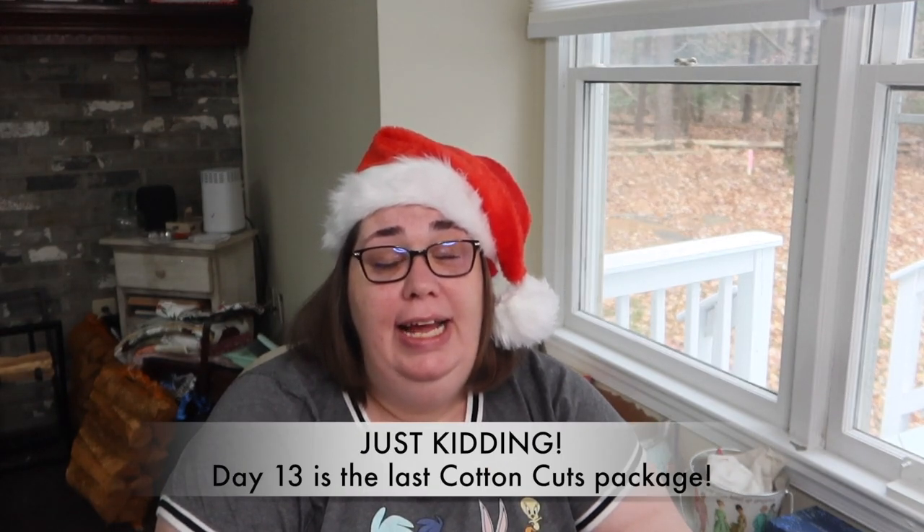That's Vlogmas day 11! Thanks for diving in with me. Tomorrow is Vlogmas day 12, which means it's the last package from Cotton Cuts — it'll be a sad day. But don't worry, because on day 13 I have another advent calendar to take its place. Don't forget to subscribe to the channel and come back tomorrow — I'll see you all then!